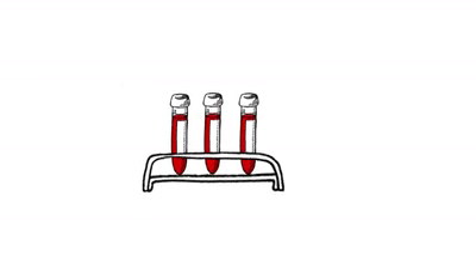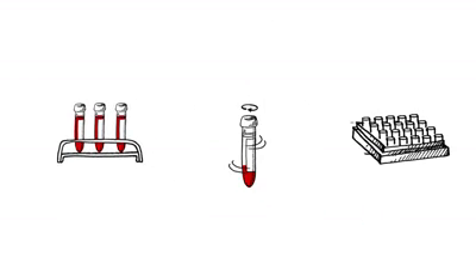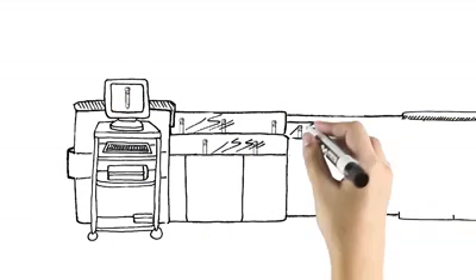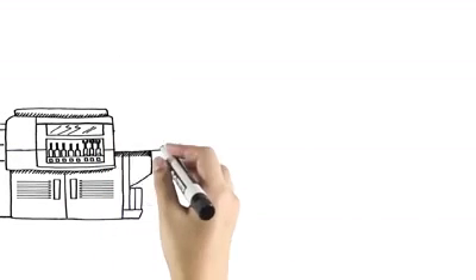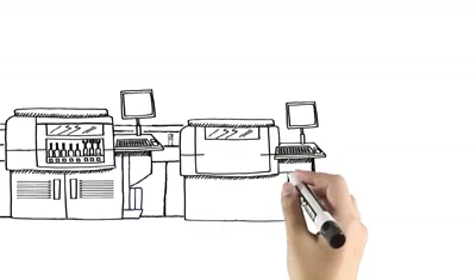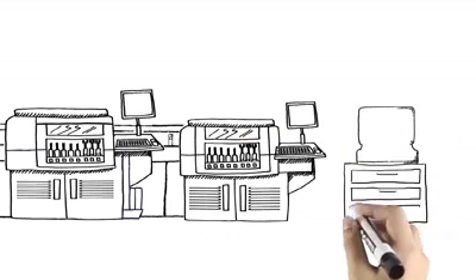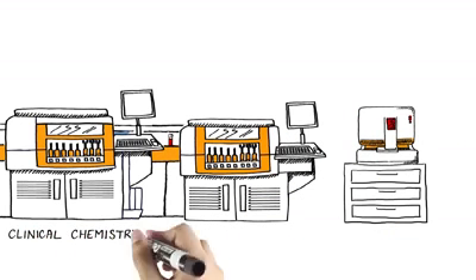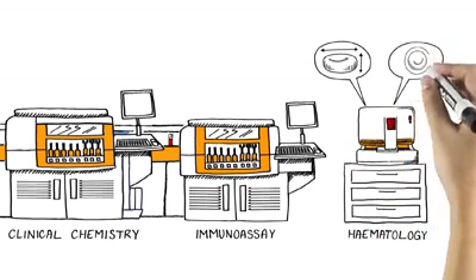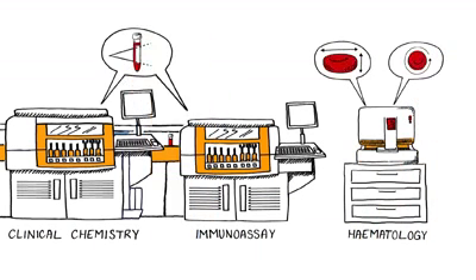After Sarah's blood arrives at the lab, it is prepared for analysis. Her sample is placed on an automated track, a kind of computerised roadway that transports the sample to the right instrument for testing. When the sample arrives at the right place, the instrument automatically begins analysis and a test result is generated. In Sarah's case, her blood is analysed using a laser light that measures the size and shape of cells, as well as the amount of light detected from a chemical reaction.